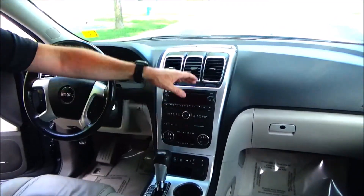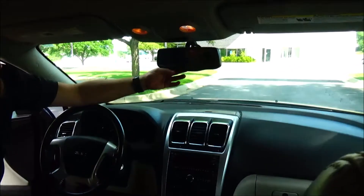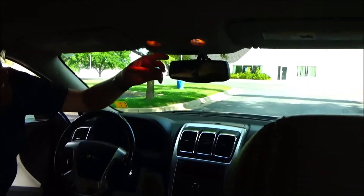The entertainment system includes AM, FM, CD and DVD, above-dash storage, an auto-dimming day-night mirror with a free trial of OnStar, map lights, a HomeLink system, and a DVD player.